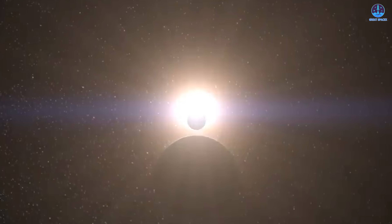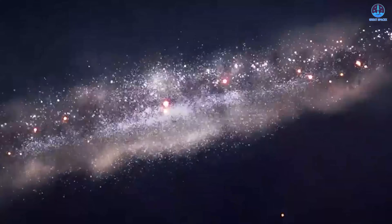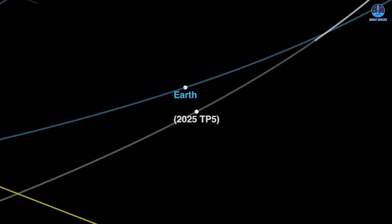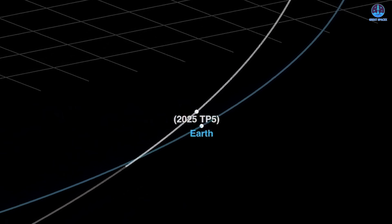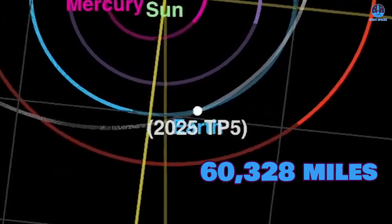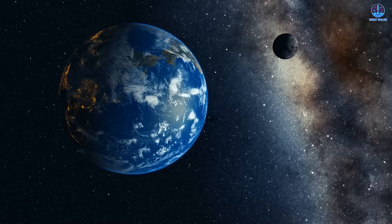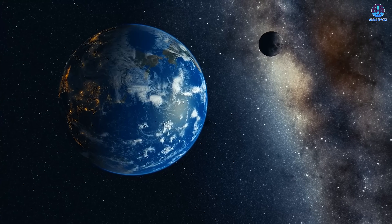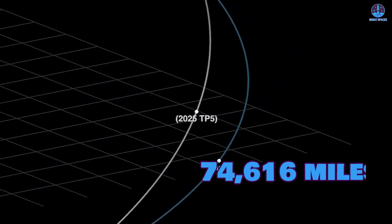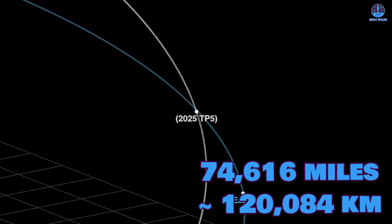Let's turn our gaze from human innovation to cosmic wonder. On October 15th at 4:09 a.m. Eastern, a newly discovered asteroid designated 2025 TP5 made a remarkably close pass by Earth. According to NASA's Jet Propulsion Laboratory, it came within just 60,328 miles — about 97,000 kilometers — of our planet. That's only one-quarter of the distance between Earth and the Moon. The asteroid continued its path and was expected to pass near the Moon on October 16th at a distance of approximately 74,616 miles, or 120,084 kilometers.